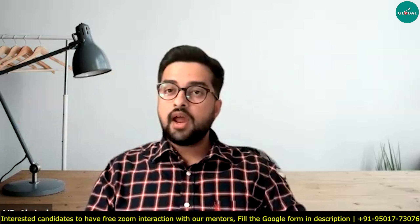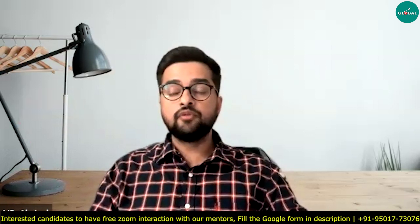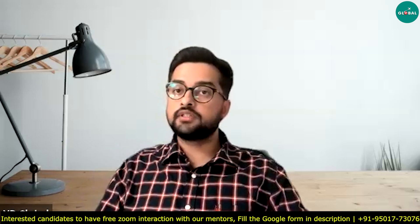My professor is looking for two PhD students. He has full funding for four years, so if you join our lab you will get a fully funded PhD for four years.